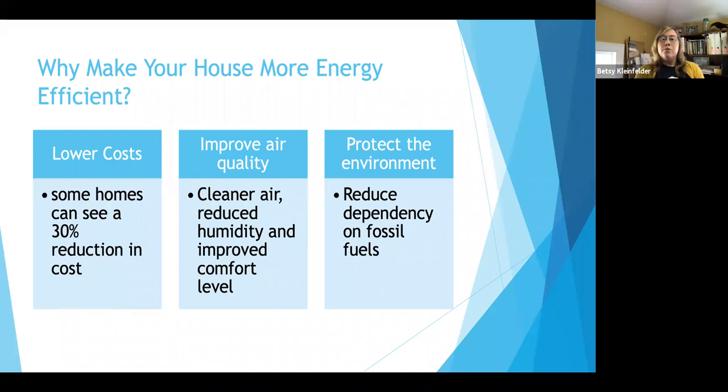Also, improving air quality. Having cleaner air when you're controlling how much air is coming in and out of your house means you're not getting clouds of pollen in your house. You'd be cutting down on humidity, which is an issue in this area, and even cutting down on pests and infiltration into your building. Overall, it is cutting down on outdoor air pollution and producing a cleaner environment for your home.